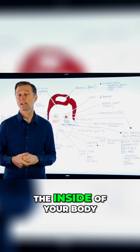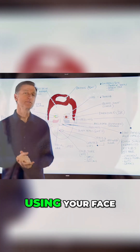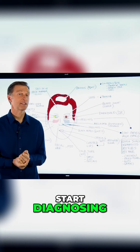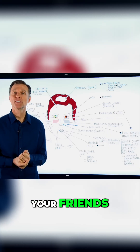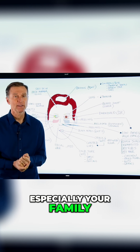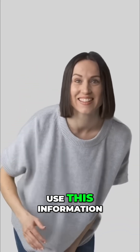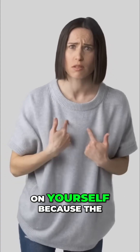Today we're going to teach you how to diagnose the inside of your body, your health, using your face. You don't want to start diagnosing your friends, especially your family, especially your spouse, using what I'm about to teach you. So use this information on yourself.